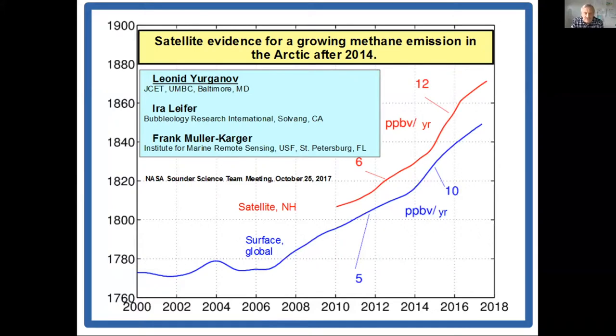Good afternoon, I'm Leonid Jurgenoff. Our team is funded by NASA and we focus on Arctic methane using satellite data. This report, as well as two papers — one published and one under review — was motivated by the global surface methane trend, which was rather stable until 2007, then increased at a rate of about 5 ppb per year, and then the rate doubled to about 10 ppb per year after 2014. When I look at our satellite data, I find a very similar picture — methane behavior dramatically changed around 2014 and we need to find out what happens, especially in the Arctic.